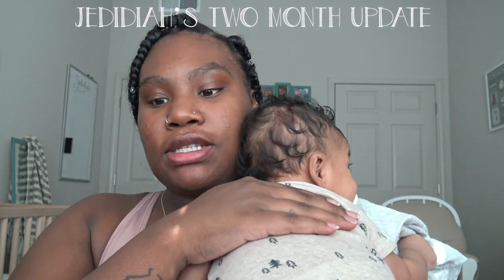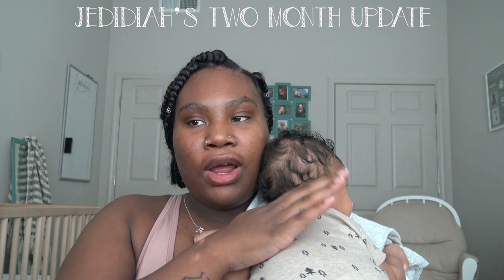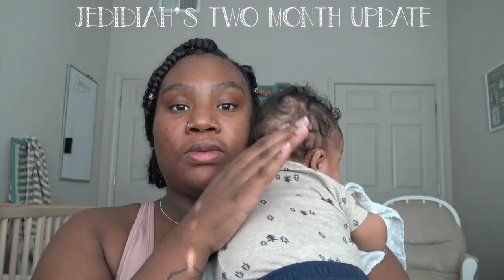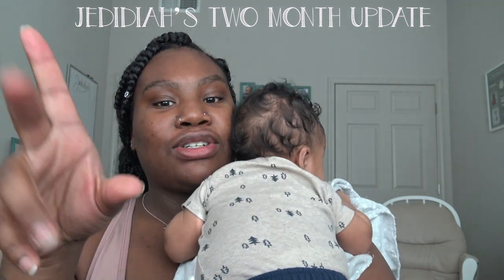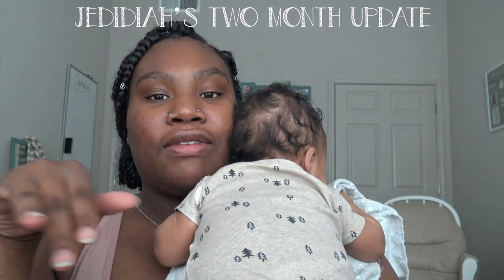It's currently 12:43 and Jedediah just finished eating his lunch. We are about to leave, but before we leave I'm burping him. I'm going to give you guys a two-month update for Jedediah — this time I actually took notes of things I want to cover, so hopefully I can cover everything real quick.